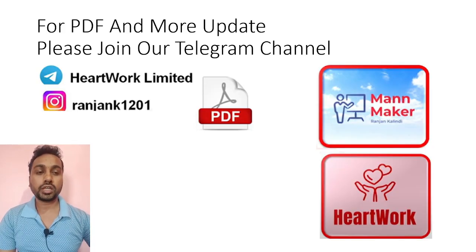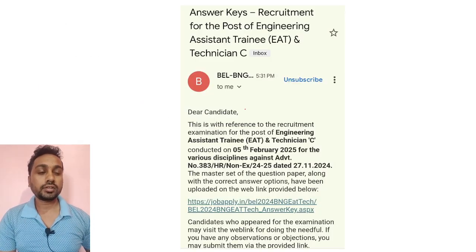For PDFs and more updates, you can join our Telegram channel. My Telegram name is Hard Work Limited. You can join directly through Telegram or find the link in the description box below. Here you will get PDF notes and everything.